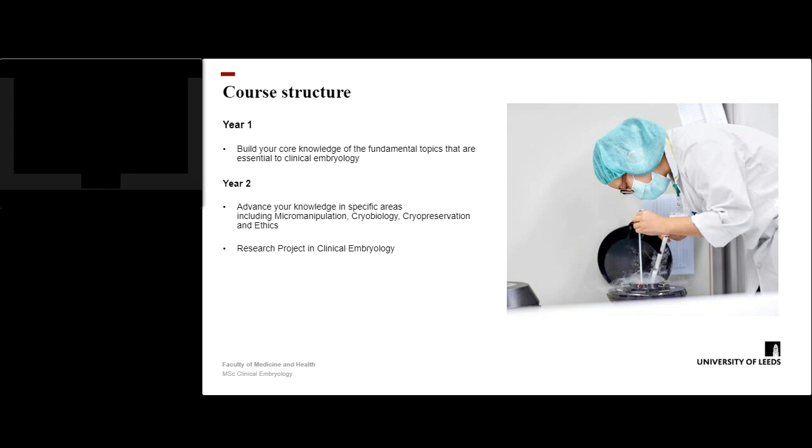Now I will describe the core structure. In year one, we will build on the core knowledge of fundamental topics relevant and essential to clinical embryology, including core aspects of reproductive biology, fertility and infertility, and IVF and embryo culture. In year two, students advance to expand their knowledge in specific areas including micromanipulation, cryobiology and cryopreservation, and the ethical aspects related to embryology. Students then undertake a research project proposal in an area related to clinical embryology and assisted reproduction.